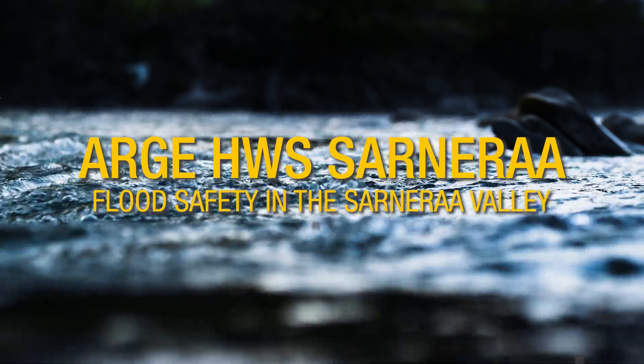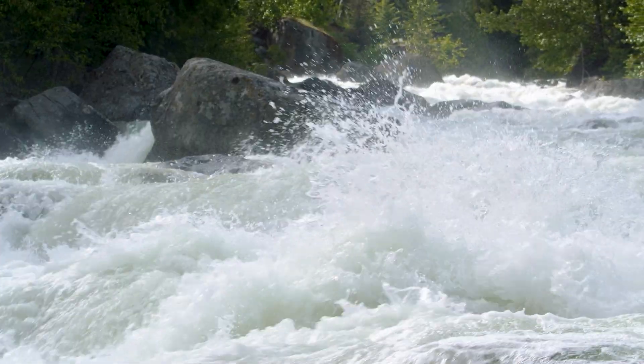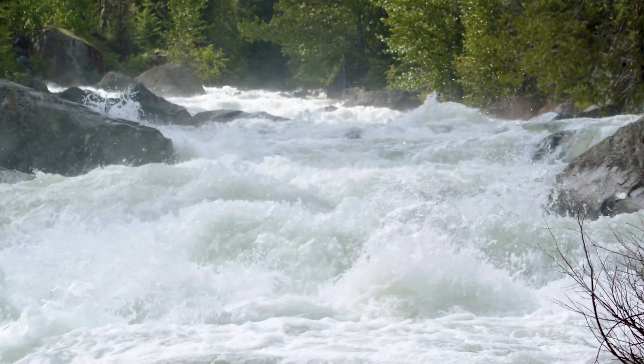Water, the source of life, a vital force for the earth and for us all, yet it has an uncontainable power. Once unleashed, nothing can stand in its way.